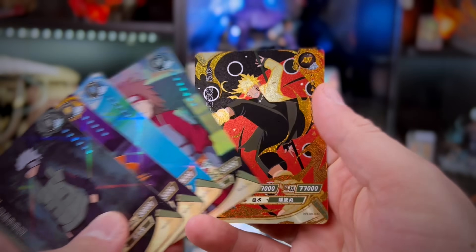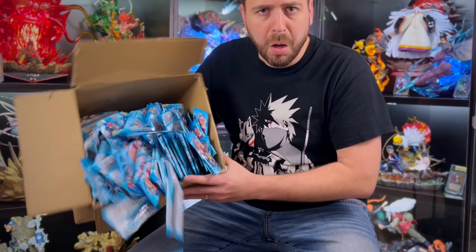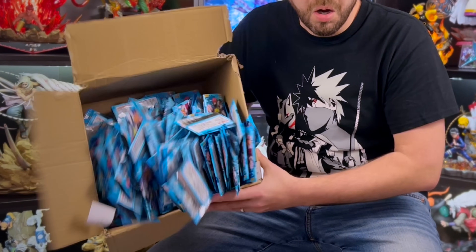I wanted to pull one of the rarest cards in the new Naruto Caillou set and it took me 450 packs to do it.